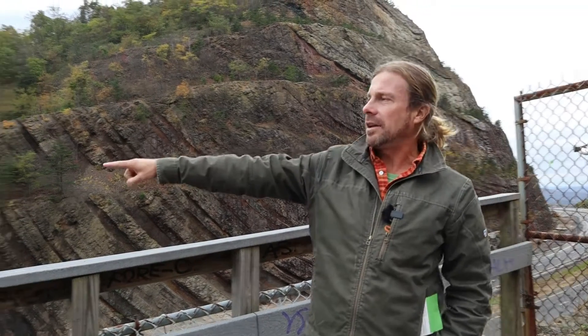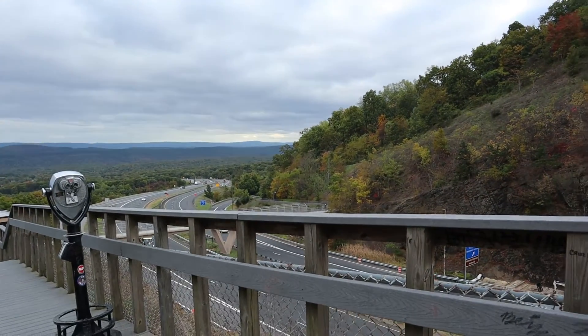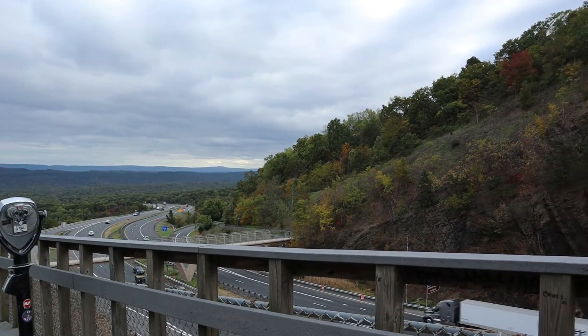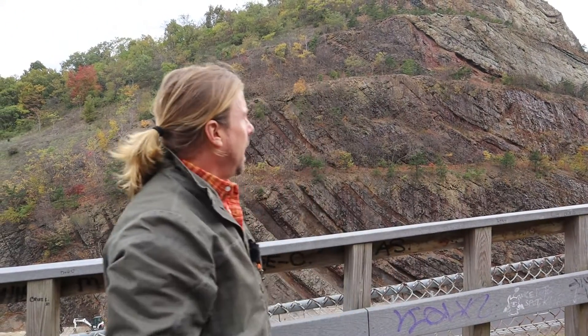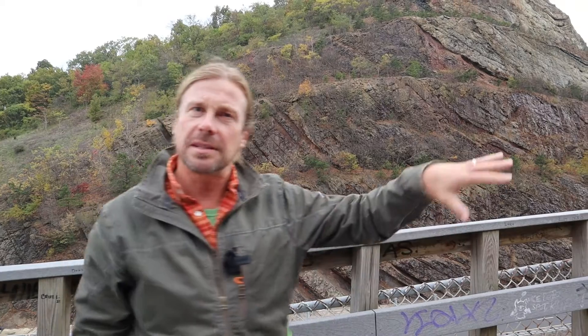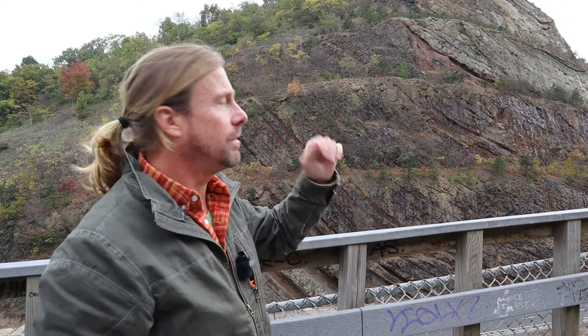Earlier we were down on that bridge — you can see the breezeway crossing over the highway, which is Interstate 68. Now we've walked up a set of stairs to get a better look at the fold up close.